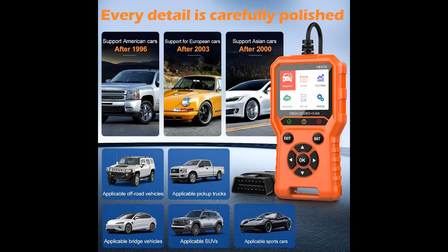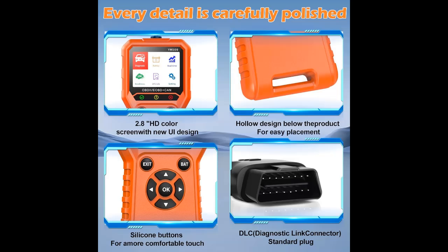The car fault scanner is equipped with a 2.8-inch high-definition color screen, carefully manufactured with new chips and wear-resistant, anti-fall materials, so the product maintains stable reliability and durability.